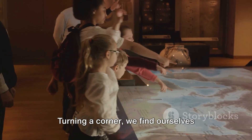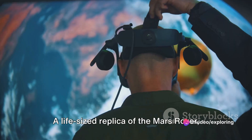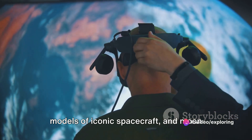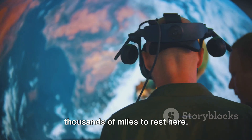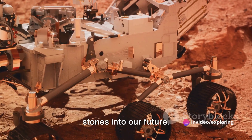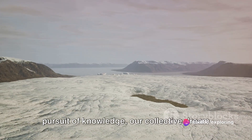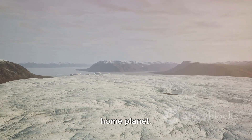Turning a corner, we find ourselves amidst artifacts of space exploration — a life-sized replica of the Mars rover, models of iconic spacecraft, and moon rocks that have journeyed hundreds of thousands of miles to rest here. These pieces of history are not just remnants of our past; they are stepping stones into our future, representing humanity's relentless pursuit of knowledge and our collective dream of reaching beyond the confines of our home planet.